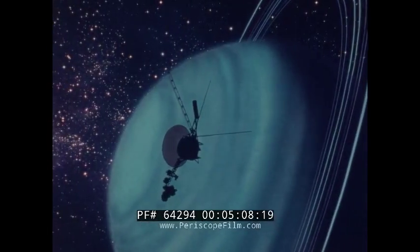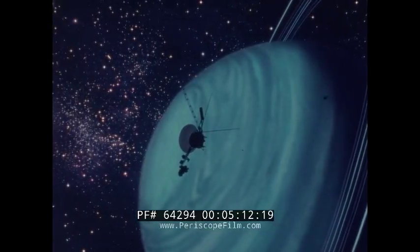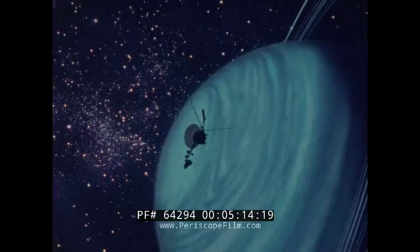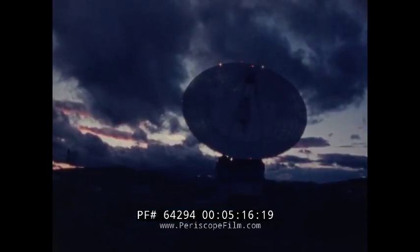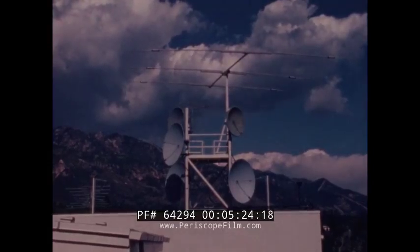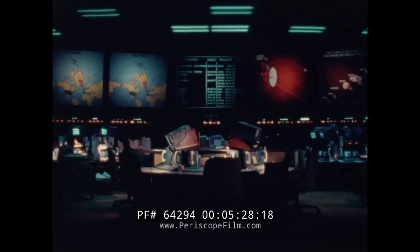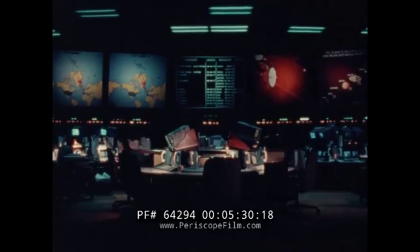Voyager 2 may reach Uranus. With the invisible leash of radio, our spacecraft are linked to the antennas of our deep space network, which capture the faint electromagnetic whispers sent across hundreds of millions of miles of space. The link from spacecraft to tracking station is continued with a link to computers and control rooms at JPL.